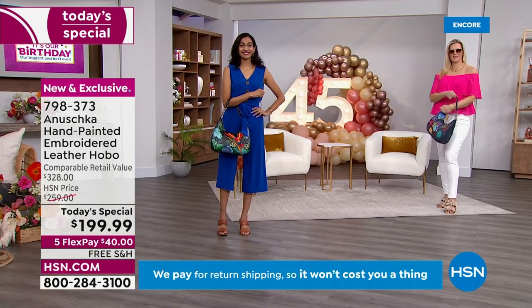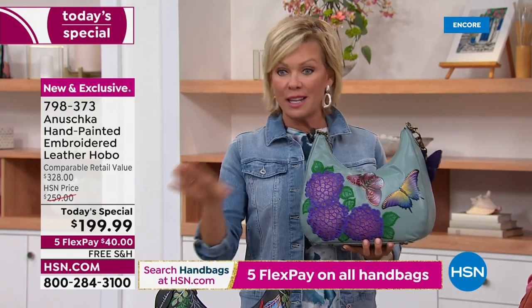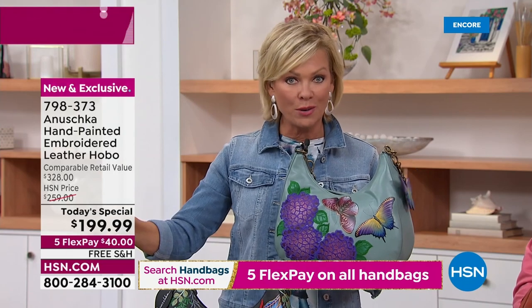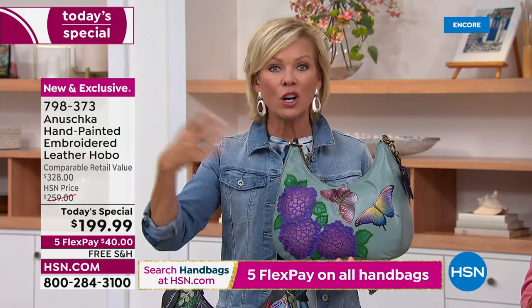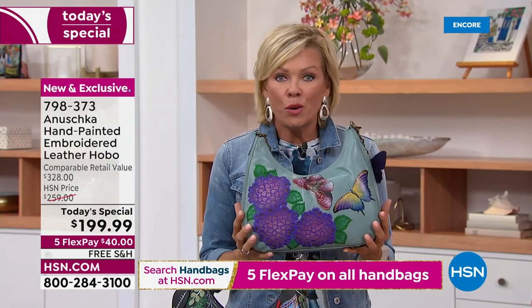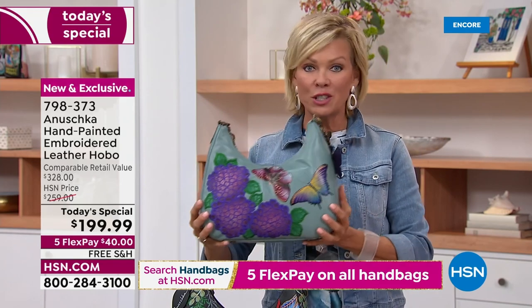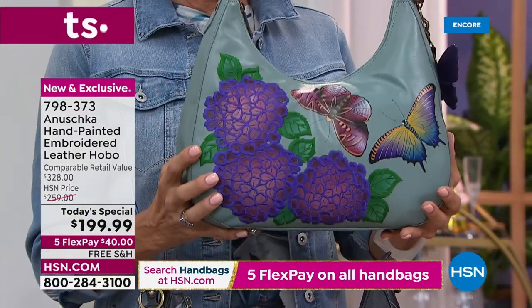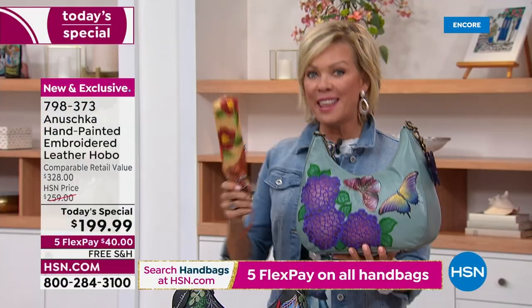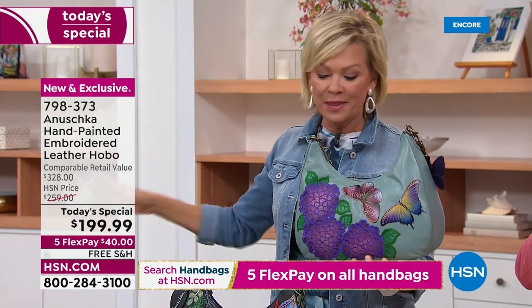I want to update you on a couple of choices because, knowing this is a limited edition, this is not something we repeat, and it's a one-day-only price — $60 off today compared to tomorrow, and free shipping today. Plus there are five or six flex pay options. With an HSN card, you can get this even more affordably. If you want to get two and decide, you can do free exchanges and free returns. Let's show the umbrellas — they're all laid out to match each bag's theme.